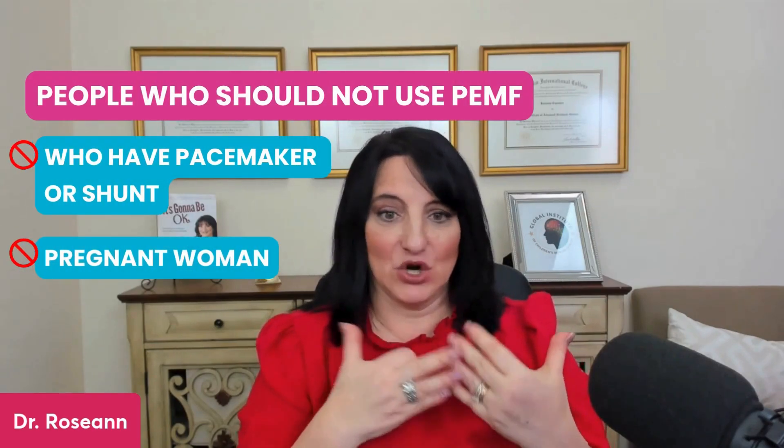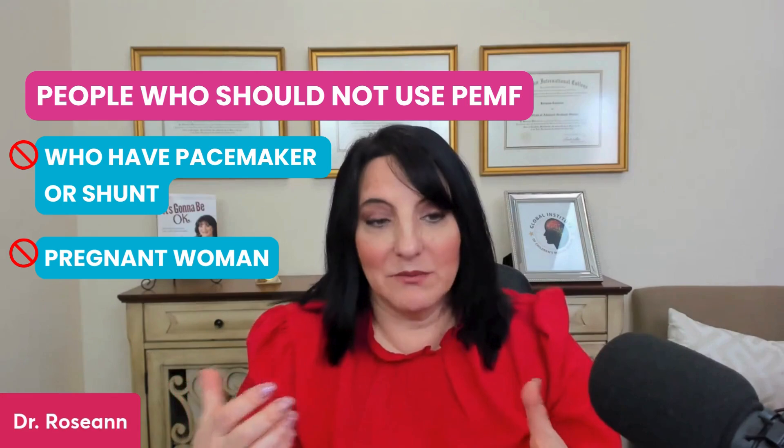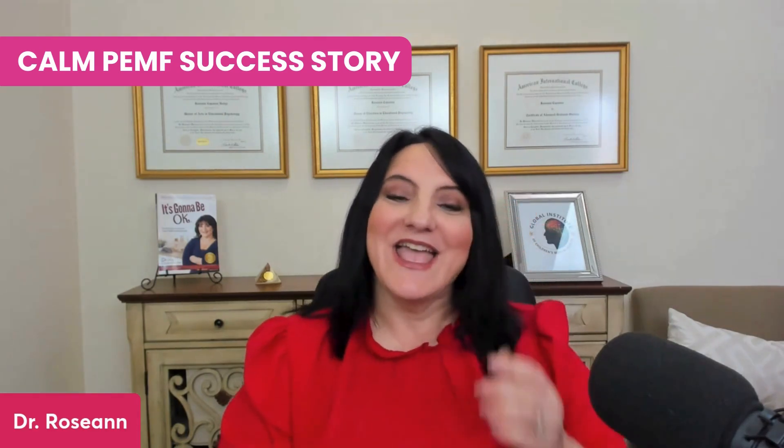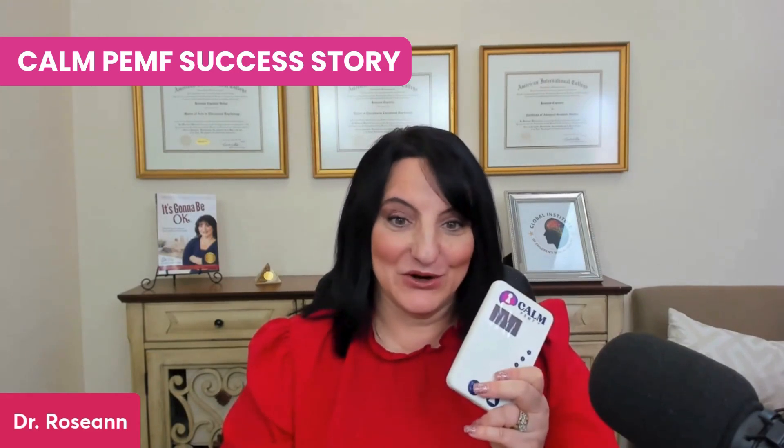People who should never use PEMF are those with any type of magnetic device — whether it's a pacemaker or shunt — they are not good candidates. In America, PEMF is not recommended for pregnant women. I do have young kids using this with adult supervision. Just last week I had an intake with a rockstar kiddo who has PANS and is a serious young athlete — she wears our little fanny pack device all day cross-body with her sports equipment and it's really helping her with her PANS.